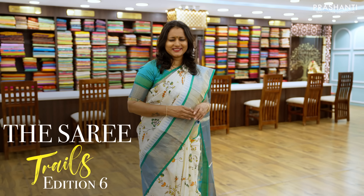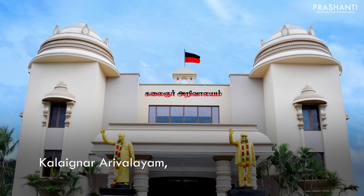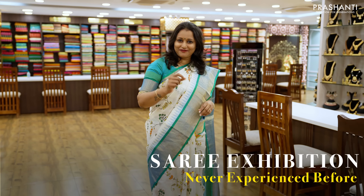Prasanthi's Saree Trails Edition 6th, Namma Trichy, May 5th, 6th and 7th at Kalaignar Arivalayam — it's going to be a saree exhibition like you've never experienced before.